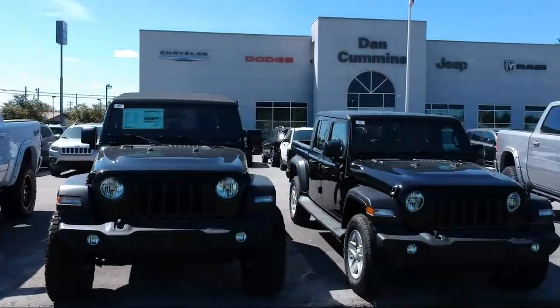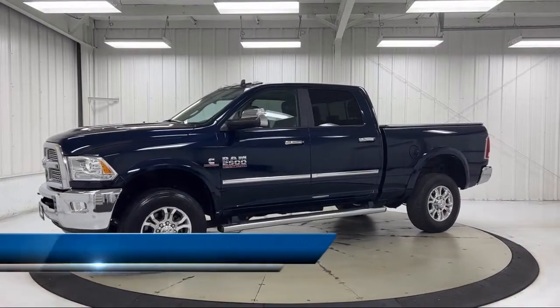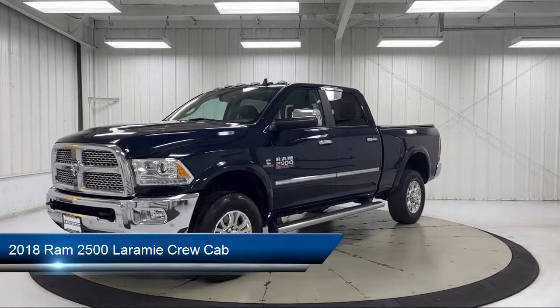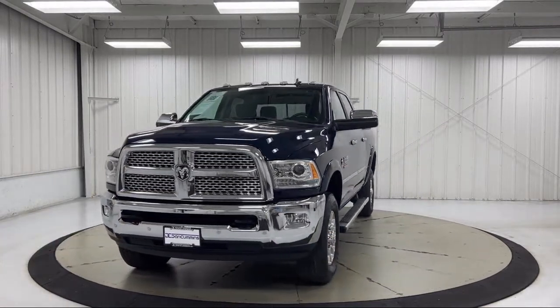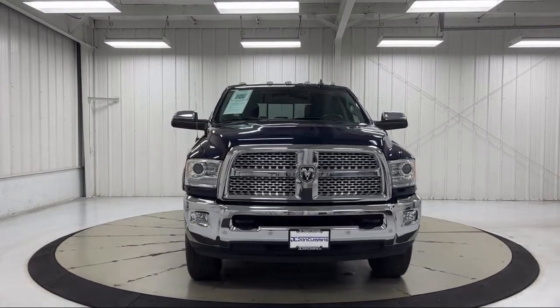Welcome to Dan Cummins Chrysler Dodge Jeep Ram of Paris. Here's a look at one of our many great vehicles for sale. It comes equipped with transfer case skid plate shield, HD radio, heated door mirrors, remote proximity keyless entry, and keyless entry.